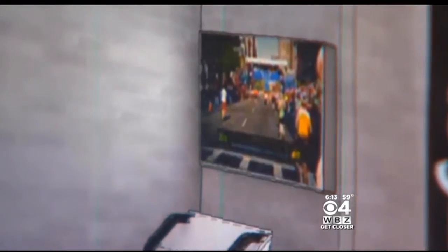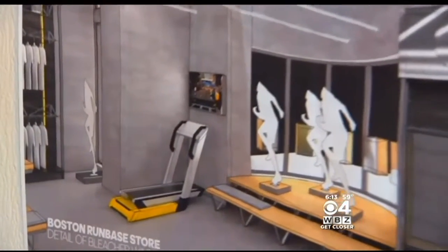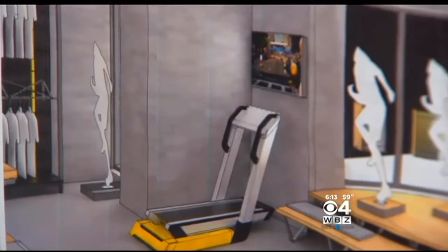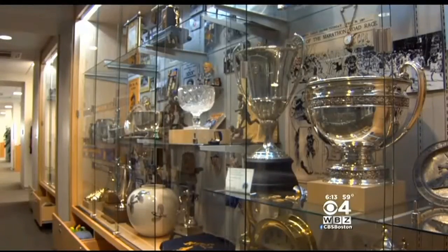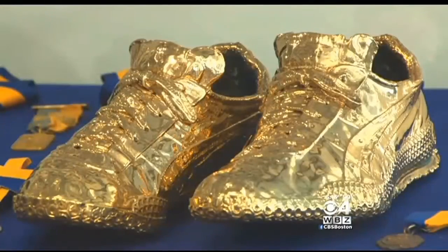Over here, we'll have the Boston Marathon treadmill. We'll have a visual representation, and the treadmill will incline and decline corresponding to the topography of the course. You'll learn about the marathon's history with exhibits drawn from the BAA's archives, and you can get help with training and nutrition.